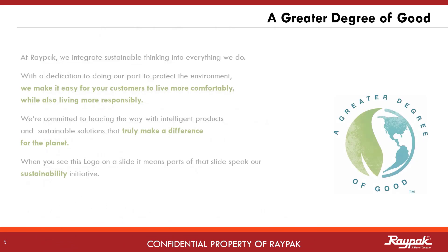Raypak cares about the environment and strives to make efficient products that support the comfort of our customers while keeping an eye on sustainability. When you see this logo in a Raypak presentation, it indicates the subject of sustainability and supports Raypak's goals towards a healthier planet.